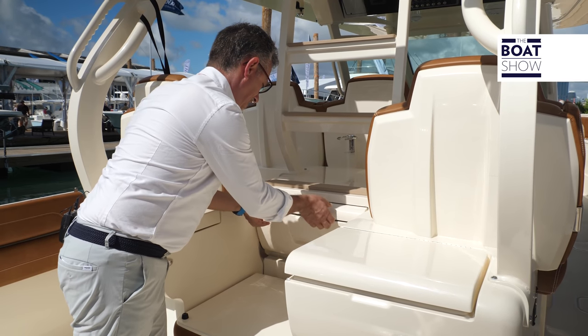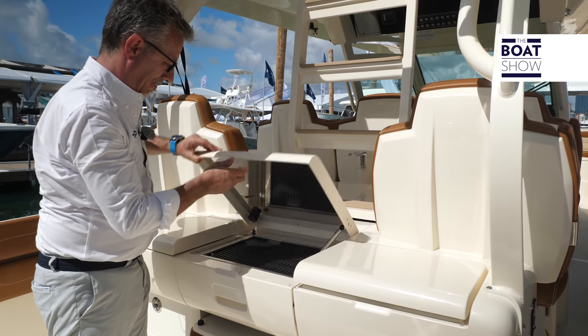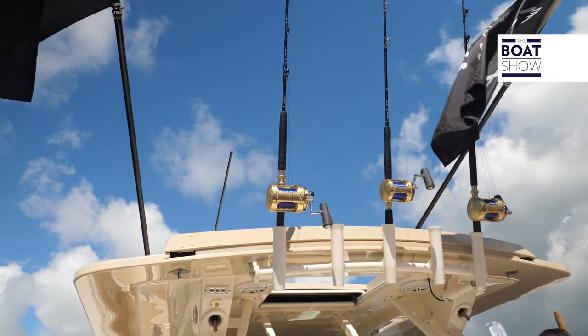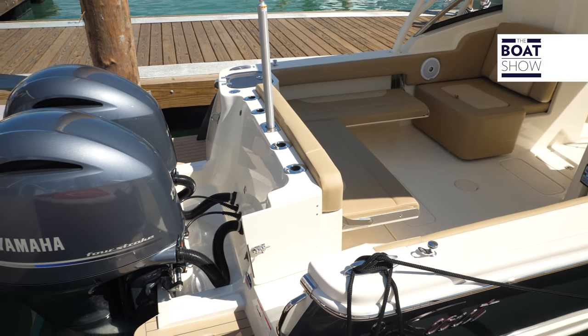There are four series. The largest and most luxurious is the LXF, composed of beautiful center consoles from 25 to 42 feet. Then there is the XSF range, dedicated to the sport fishermen. The Dorado, dual bow rider consoles, and finally, the bay boats.